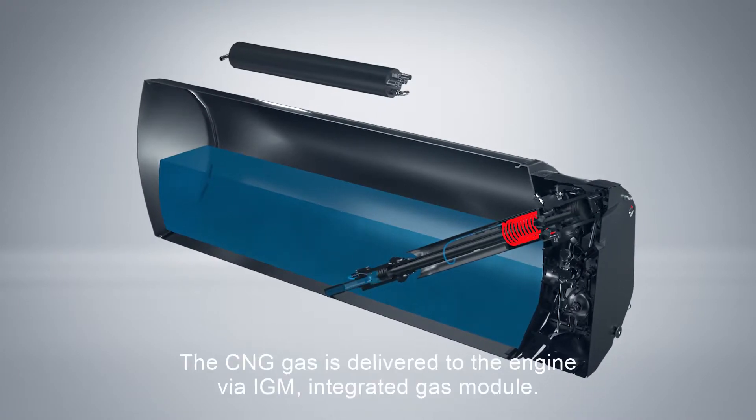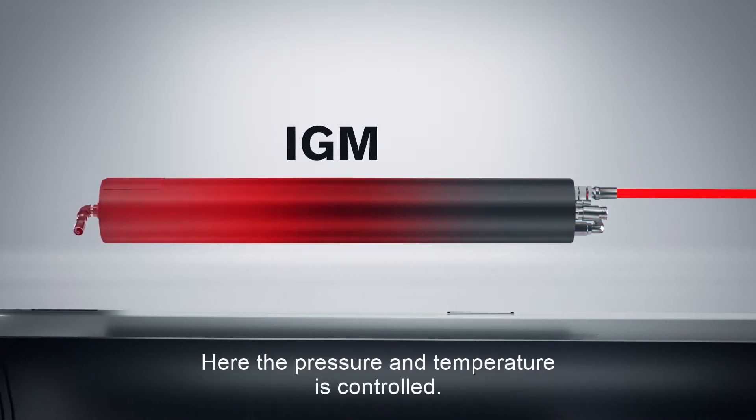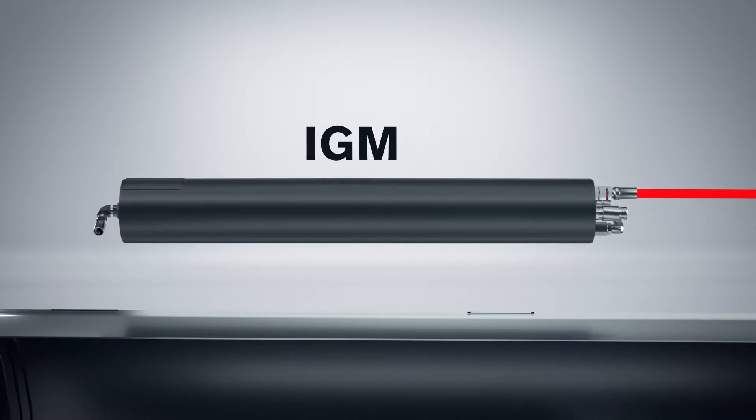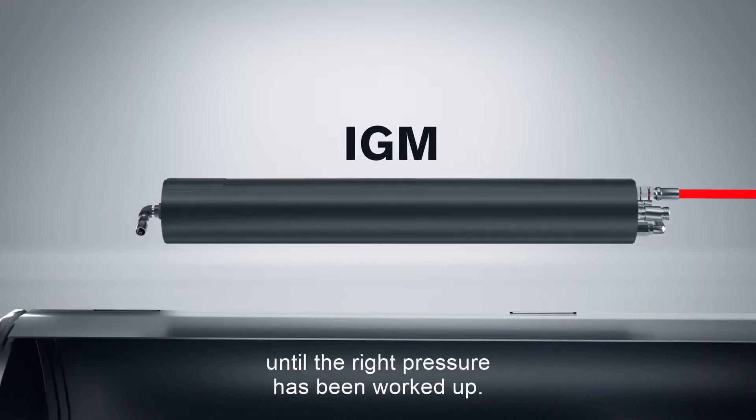The CNG gas is delivered to the engine via the IGM, integrated gas module. Here the pressure and temperature is controlled. If needed, the gas is kept in the module until the right pressure has been worked up.